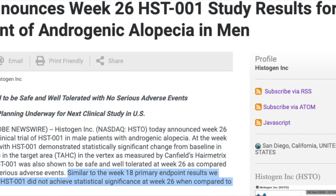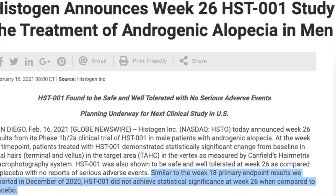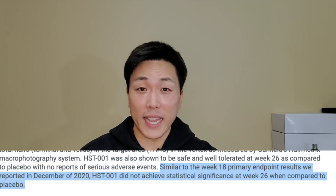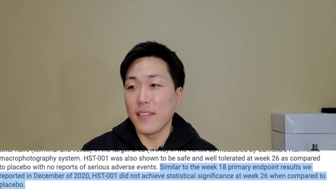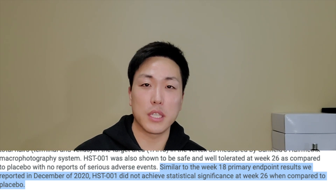So in other words, it really didn't do much. And fast forward to yesterday, February 16th, they announced their 26-week results from their phase 1b/2a clinical trials of HST-001. Apparently, that eight extra weeks of treatment was supposed to somewhat make a difference, but not surprisingly, similar to the week 18 primary endpoint results, they did not achieve statistical significance at week 26 when compared to placebo. Once again, HST-001 has ultimately failed to present any noticeable results despite six months of treatment.